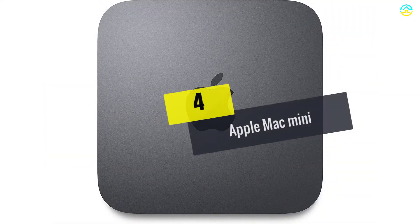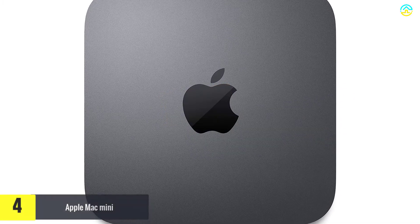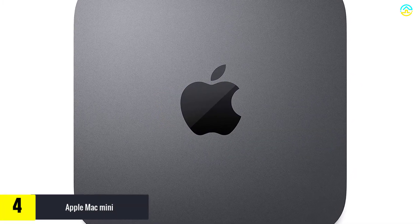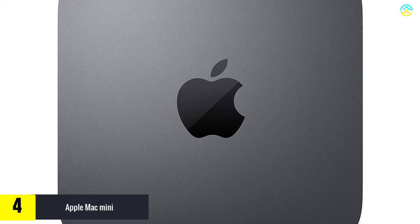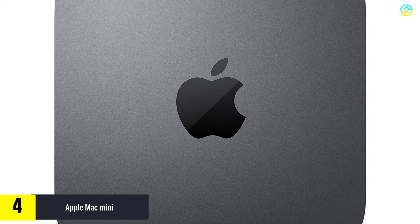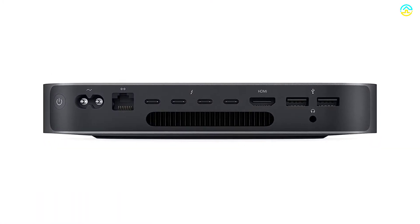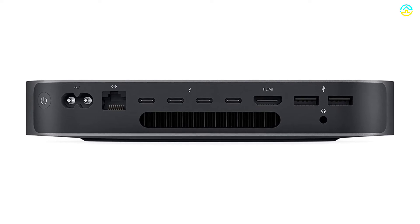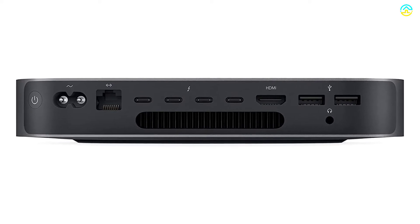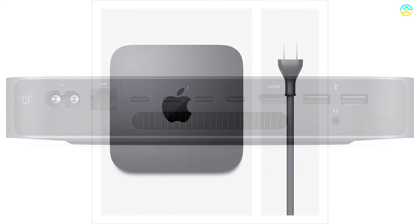Moving on at number 4, we have the Apple Mac Mini 3.0 GHz 6-core Intel Core i5 processor. It is a prominent name in the list of desktop computers due to the presence of Intel UHD Graphics 630, 6-core processors, and Intel Quad-Core. It also has sufficient computing power for accomplishing industrial-grade tasks. You are sure to find expanded vents, a bigger fan, all-flash storage, along with a redesigned power supply.